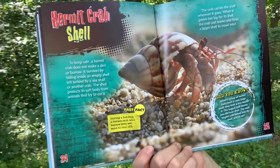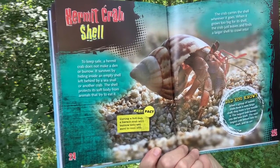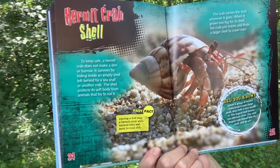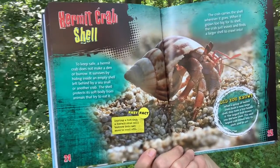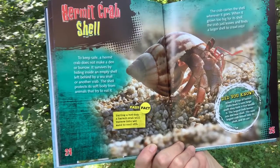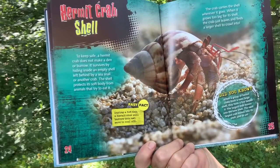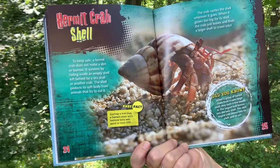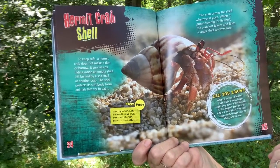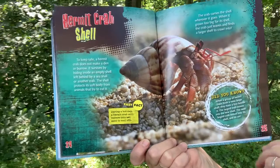Hermit Crab Shell. To keep safe, a hermit crab does not make a den or burrow. It survives by hiding inside an empty shell left behind by a sea snail or another crab. The shell protects its soft body from animals that try to eat it. The crab carries the shell wherever it goes. When it grows too big for its shell, the crab just leaves and finds a larger shell to crawl into. Fast Fact: During a hot day, a hermit crab will burrow into the wet sand to cool off. Did you know when a group of hermit crabs finds a new large shell, they form a line beside it? The largest crab moves into the new shell, the next largest moves into its shell, and so on.